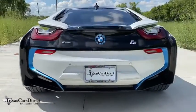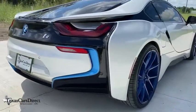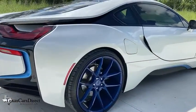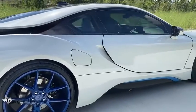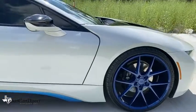Power passenger seat, navigation system, traction control, dual airbags, power steering, four-wheel disc brakes, active suspension system, universal garage door opener, security system, power windows, electronic stability control.